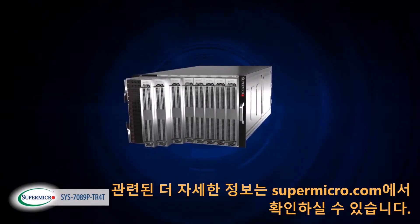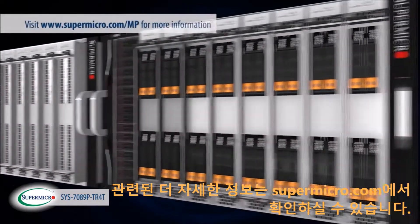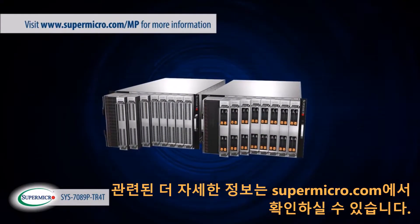For more detailed information related to Supermicro's new 8-socket super server, as well as any other certifications and products, please go to www.supermicro.com.